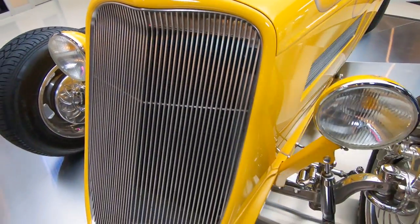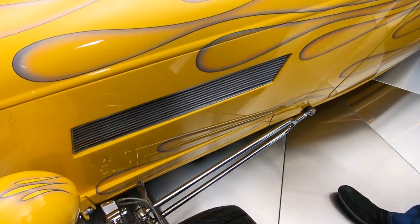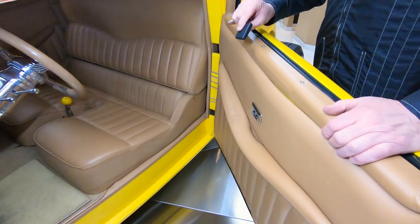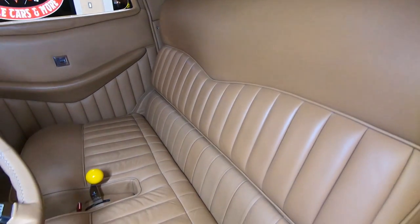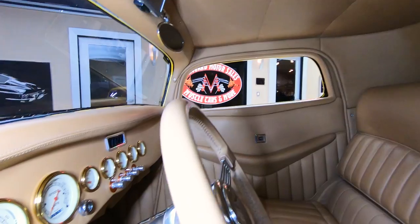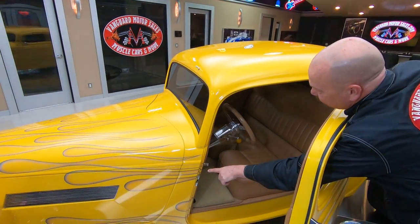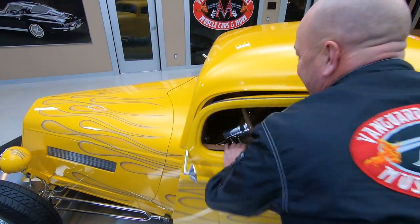It's got an aluminum grill, all polished up, looking sweet. Great-looking hairpins holding that straight front axle in there. She is a beauty. We've got door poppers, suicide doors, three-window — look at that custom interior in there. That is as comfortable as the couch in your living room. Beautiful inside, headliner looking good, all customized in there. The previous owner says they spent over $125,000 building this car. They even took the flames right into the door jamb — that painter was a nut!